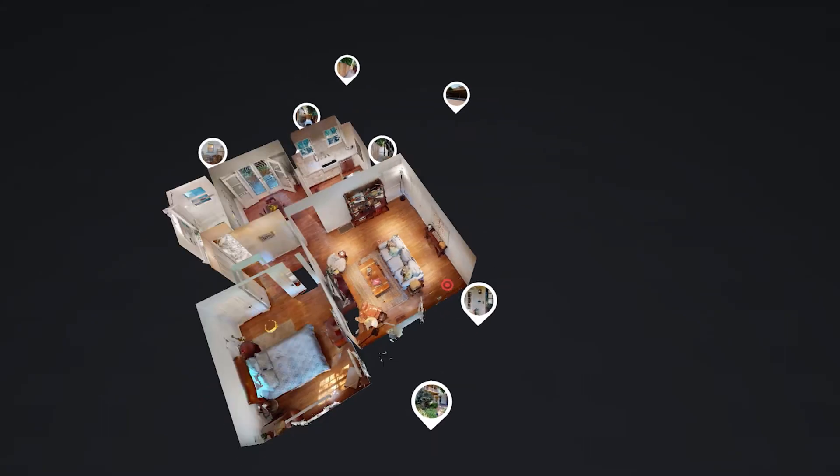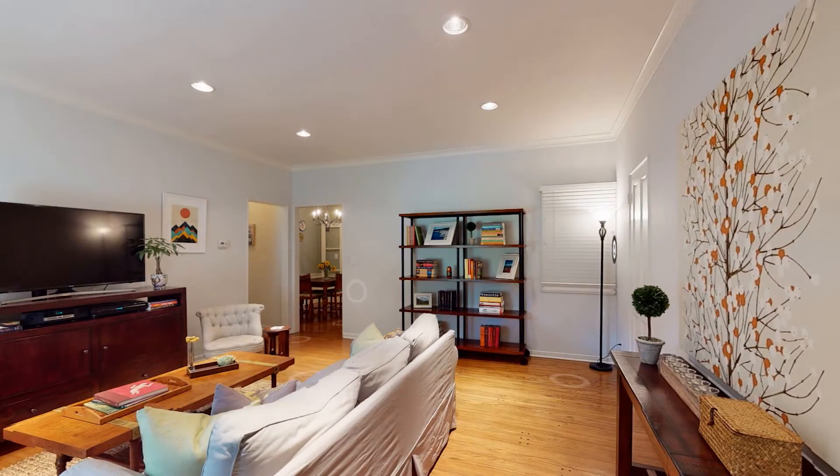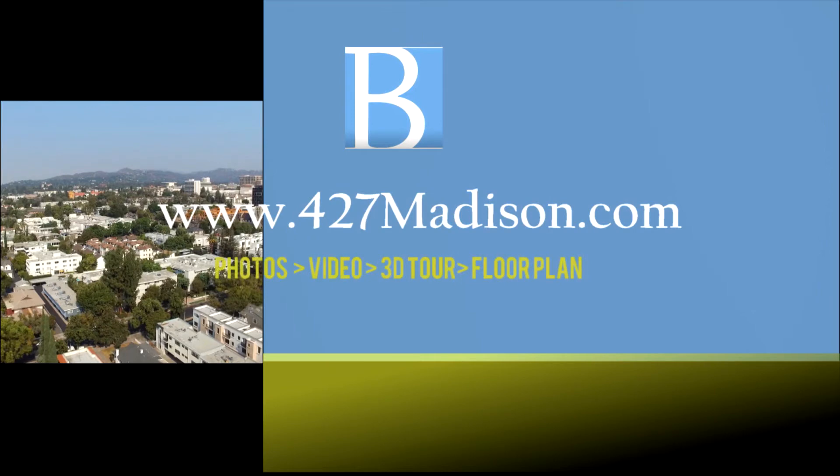Now that you've had an opportunity to see the interior of this unit, to download a floor plan and play around on one of our favorite features, especially during this stay-at-home quarantine time — the 3D interactive floor plan — please go to the property website at 427madison.com.